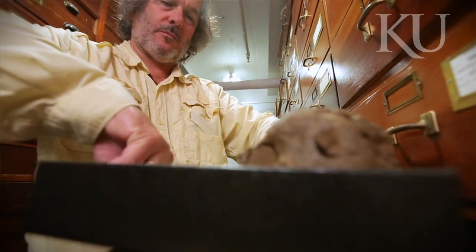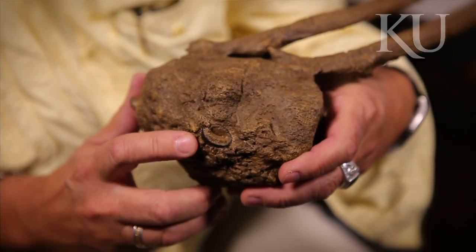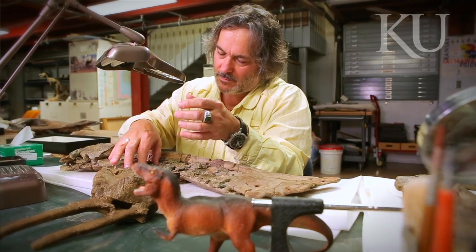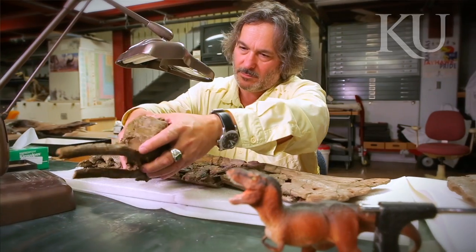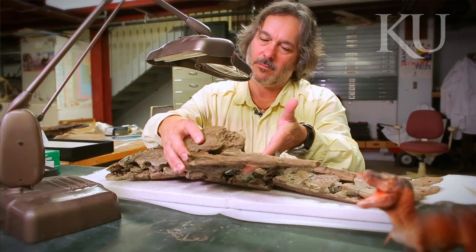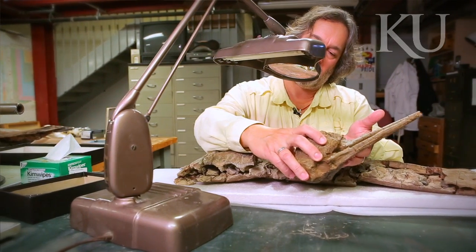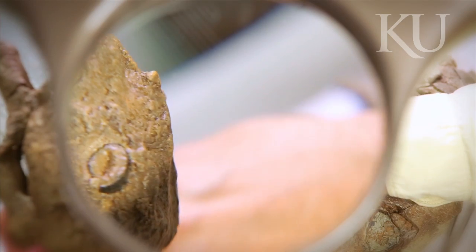So we cleaned this up and we saw a circular cross-section right here and realized there was a tooth. The tooth had broken off and infected the animal. The animal obviously got away because the bone grew around the tooth. So then we had this idea — if we can identify the tooth, we know who bit the dinosaur.